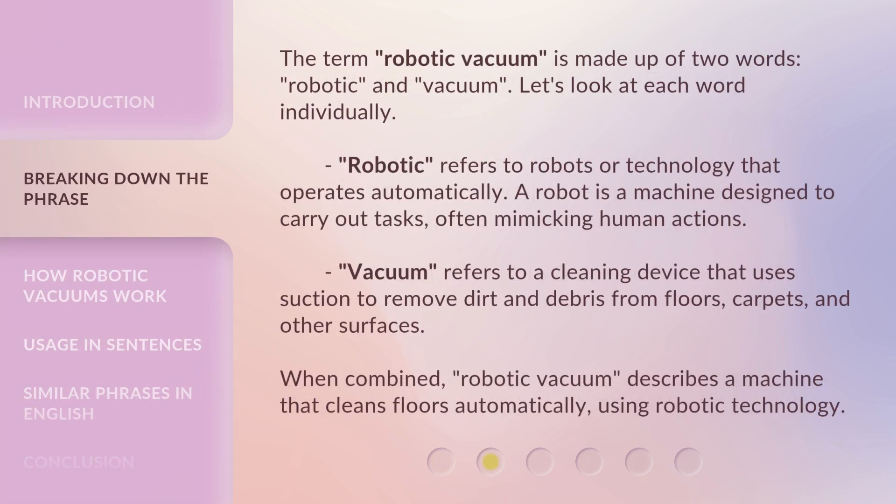The term robotic vacuum is made up of two words: robotic and vacuum. Let's look at each word individually. Robotic refers to robots or technology that operates automatically. A robot is a machine designed to carry out tasks, often mimicking human actions. Vacuum refers to a cleaning device that uses suction to remove dirt and debris from floors, carpets, and other surfaces. When combined, robotic vacuum describes a machine that cleans floors automatically using robotic technology.